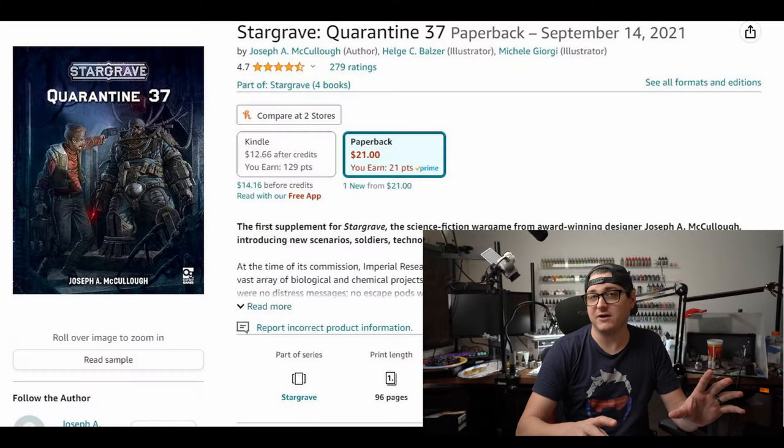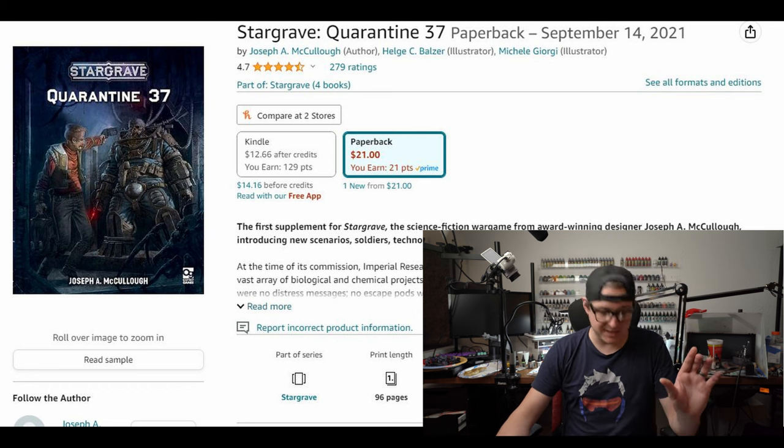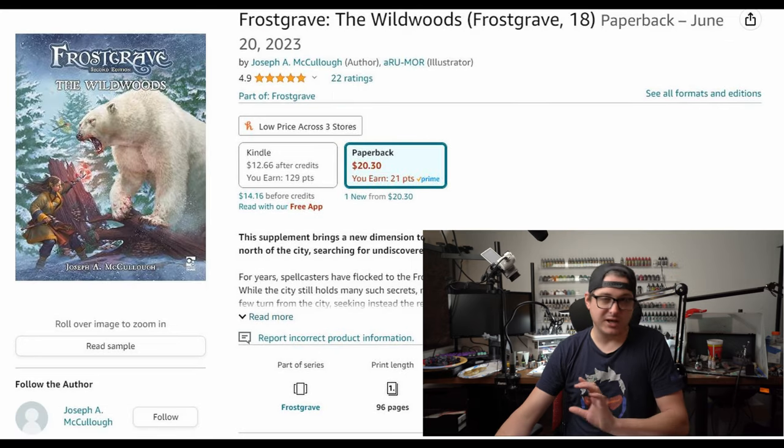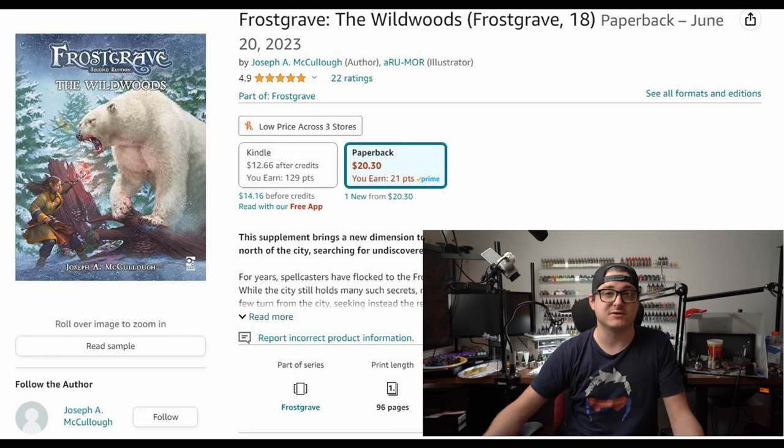One pretty cool niche discount I found is that Stargrave's Quarantine 37 book is 30% off, as well as the Into the Wildwoods Frostgrave book — both are about $20 each. So if you want to upgrade or expand your Frostgrave experience, now might be the time.